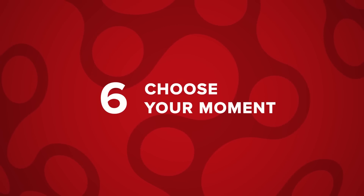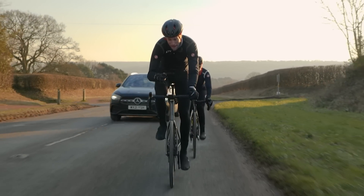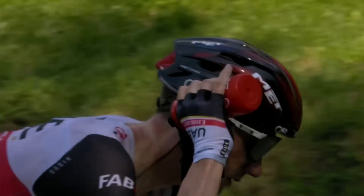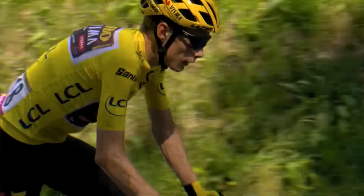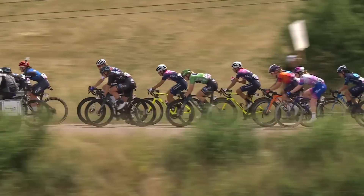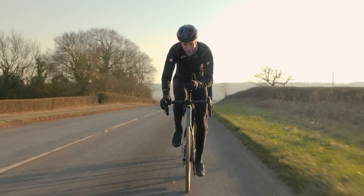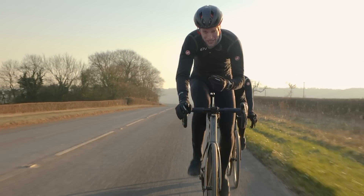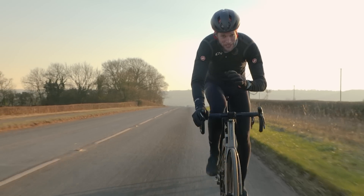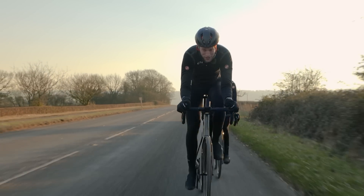When drafting in a group, you want to choose your moment wisely to look down, get some water, maybe take on some food. If the hammer's really down and the pace is fast, it's probably best to tuck in and hang on. Use moments on gradual descents to take a little break and get that water and food on board. You don't want to get dropped in a drafting situation in a big group — it's going to be so hard to get back on. Don't jeopardize losing touch and wasting energy when you really don't need to.